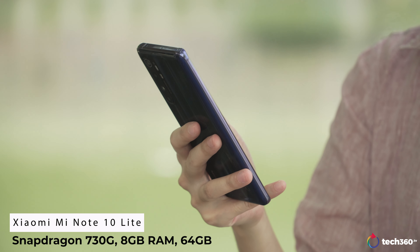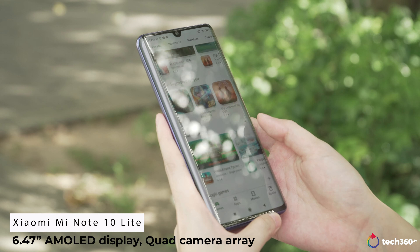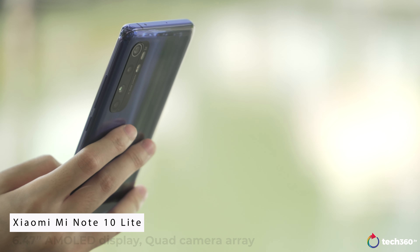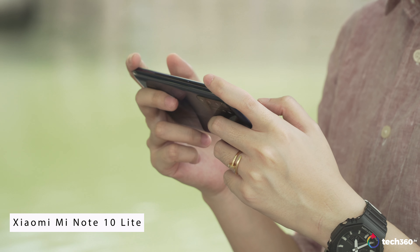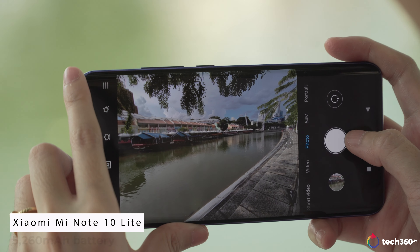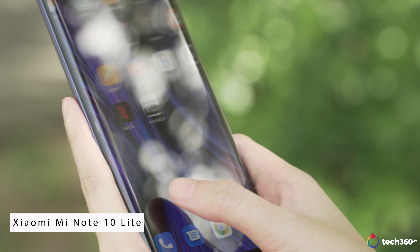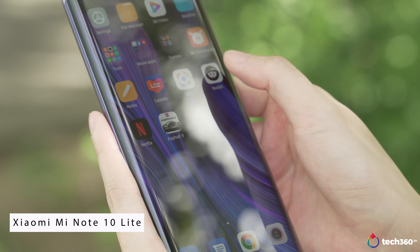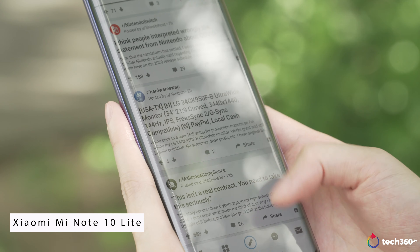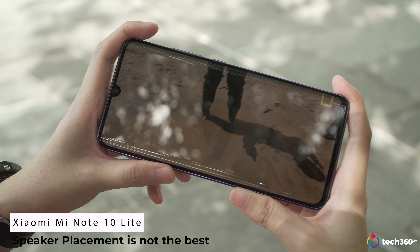Next up is the Xiaomi Mi Note 10 Lite at $549 Singapore dollars or $395 US dollars. Running on the Snapdragon 730G, 8GB of RAM, 64GB of storage, a 6.47-inch AMOLED display and a quad camera array, it doesn't quite match up to the Nova 7 SE on specs. But the main draw here is that the Mi Note 10 Lite still has Google mobile services and the Google Play Store. Another plus point is that the phone has a 5,260mAh battery, which is definitely the biggest one on this list. The Mi Note 10 Lite runs smoothly, although the speaker placement is easily covered when using the phone in landscape mode.